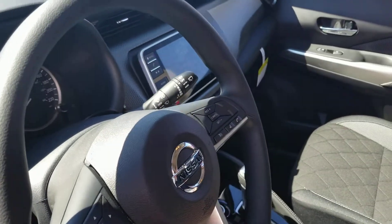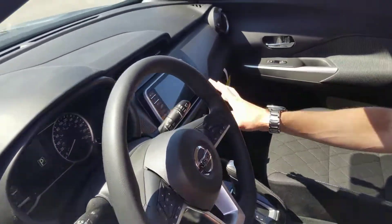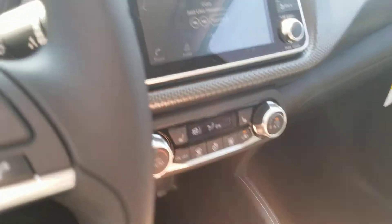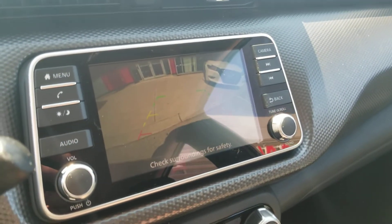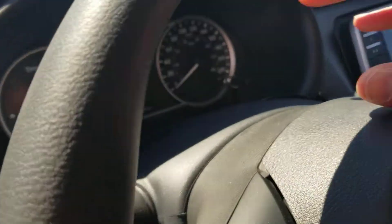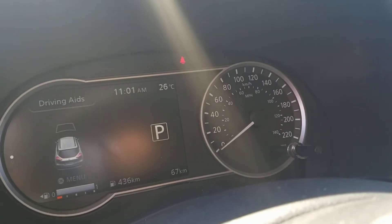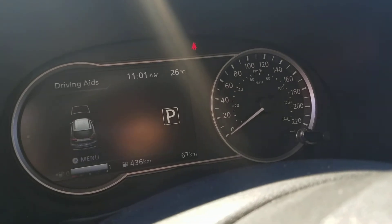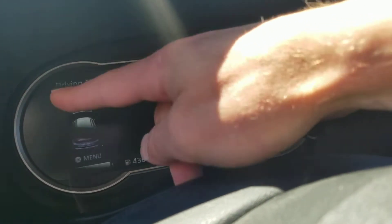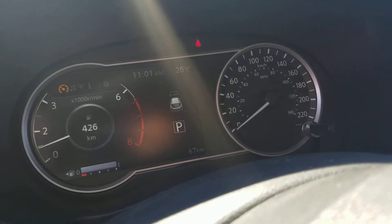Very stylish, youthful appearance on the inside. There's a big, large center console screen — a 7-inch screen — which features your infotainment as well as your backup camera when you shift into reverse. And another screen right in front of us, which is the advanced driver display. This new advanced driver display encapsulates both the center screen and the screen to the left.